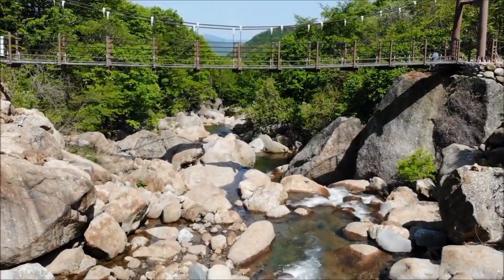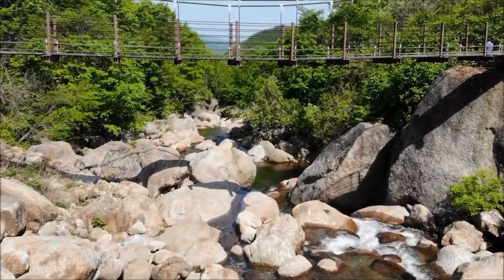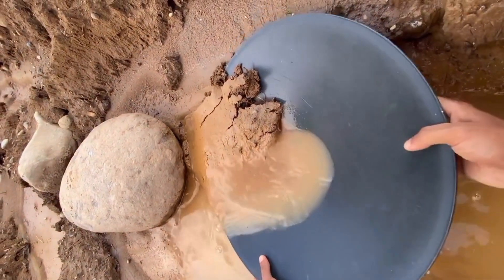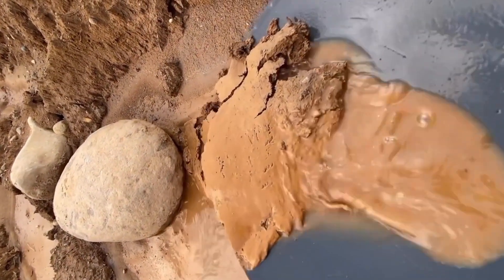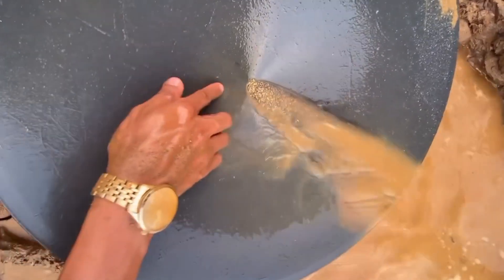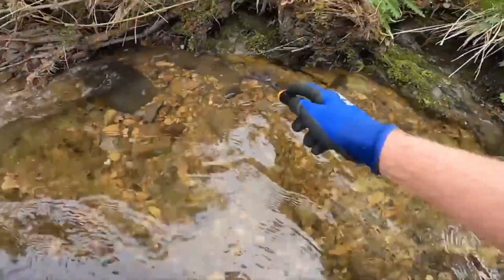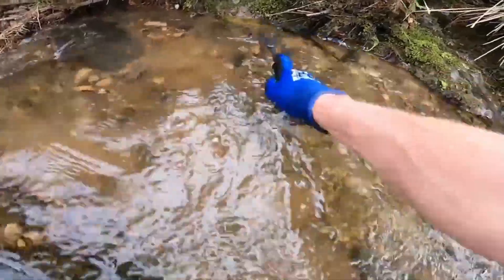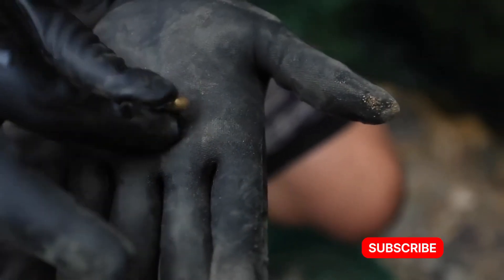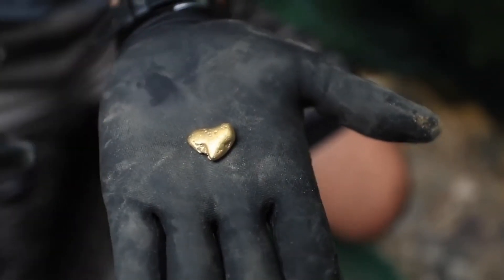Streams, creeks, and rivers act as nature's conveyors, transporting gold from deep veins to accumulation points. The quiet pools behind boulders, the tiny cracks between bedrock, and the crevices in sediment traps often hold more gold than the riverbed itself. Observing how water moves, where it slows, and where it deposits sediment is key. Even the smallest sparkle in the right current can indicate deposits far larger than anyone would expect — and this is where EGS Pro steps in, showing you how to see these tiny clues as doors to immense wealth.